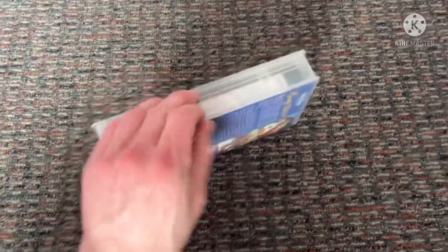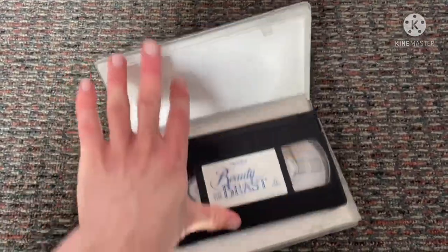Finally got this version. There's a top label to the beginning of these, like my Jungle Book VHS does.